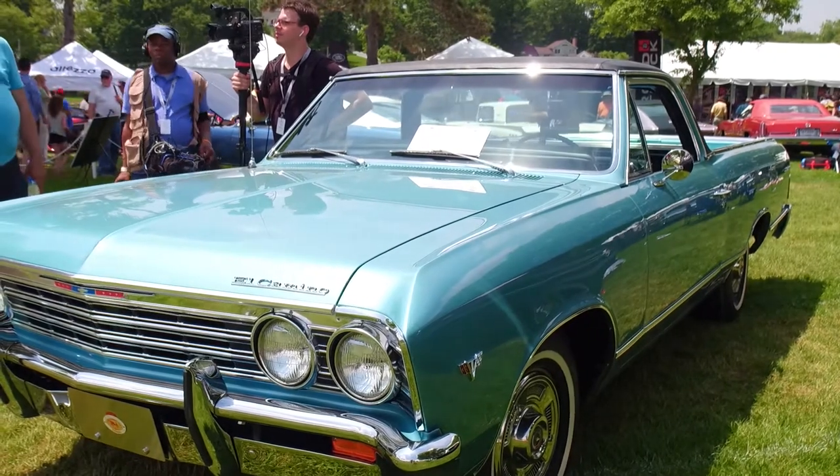What did you wind up doing? I wound up being a bookkeeper. But then when I got married, we had a farm, so that's as close as I got to equipment. Tell me about the car here.